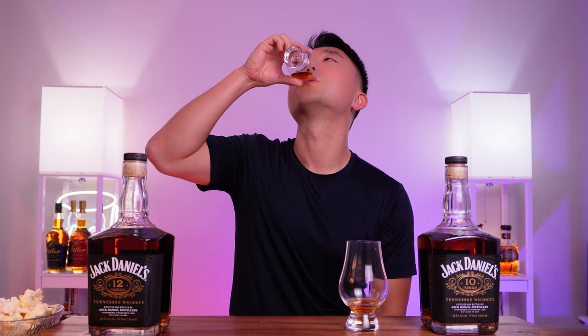Between the two, similar profile — that oaky, slightly tannic foundation sets the base for both. I can tell they share similar profiles. The 12 is more lemony, I'm not sure why. The 10 has a little more sweetness peeking through. But the 12-year-old has a much more satisfactory mouthfeel — more complete, more generous finish.